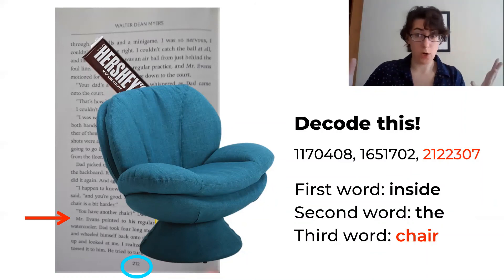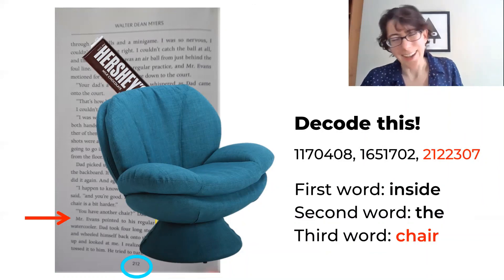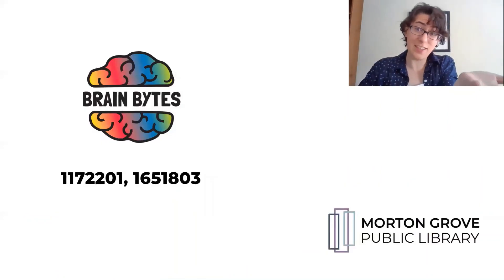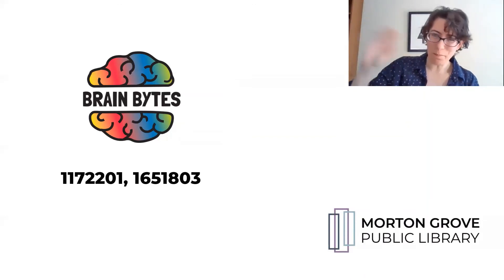Now that you guys know about book code, you can send and decode messages with all of your friends — and have a little fun with your social studies book during class. This is just a little message to let you know what I think of all of you. And this has been your Brain Bite for today. Bye.